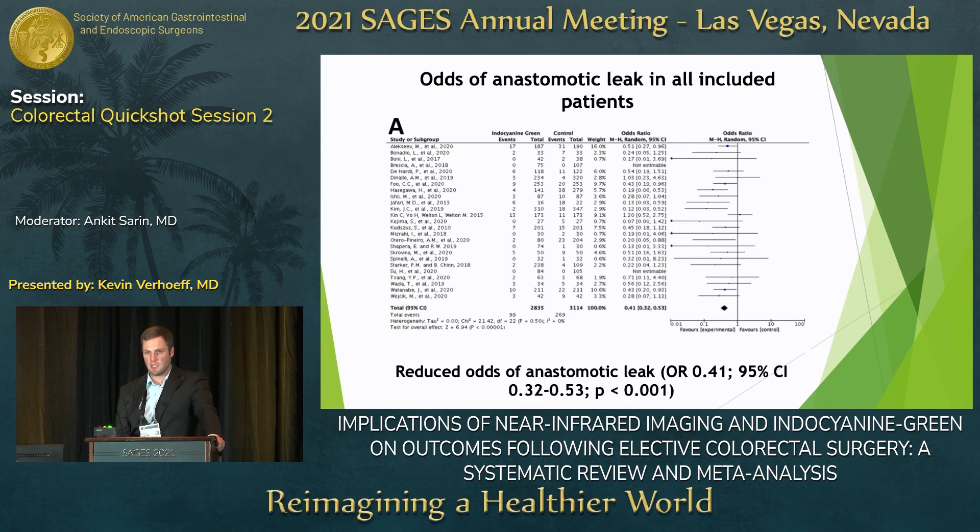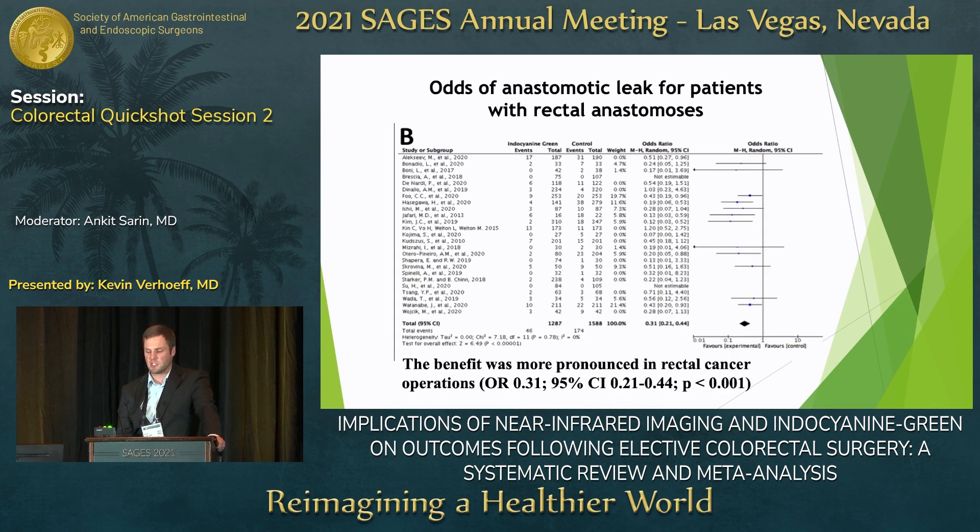As you can see, there was a significant reduction in the association of anastomotic leak with indocyanin green use. Subgroup analysis of patients receiving rectal anastomosis showed an even more significant effect, with an odds ratio of 0.31 when indocyanin green was used.